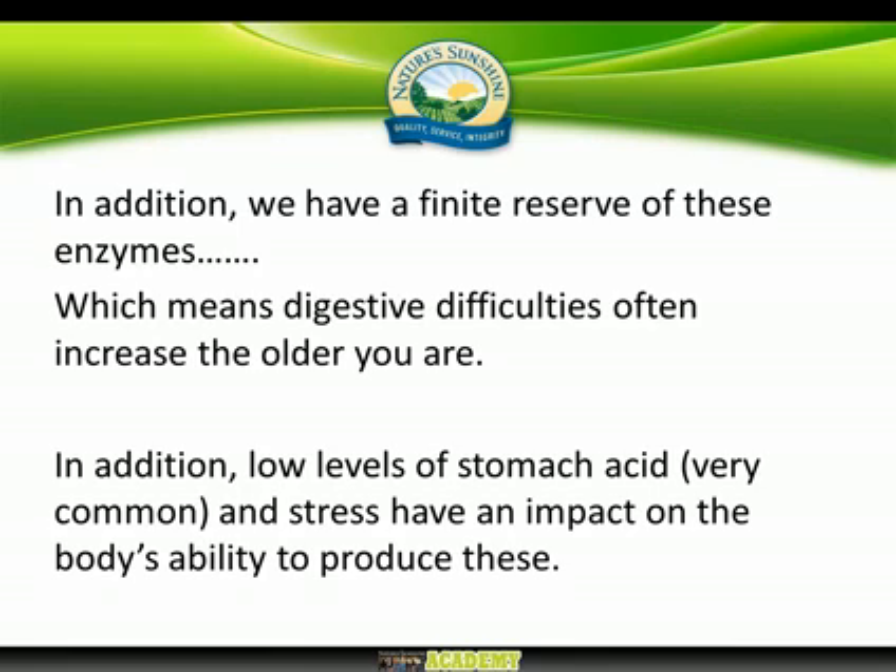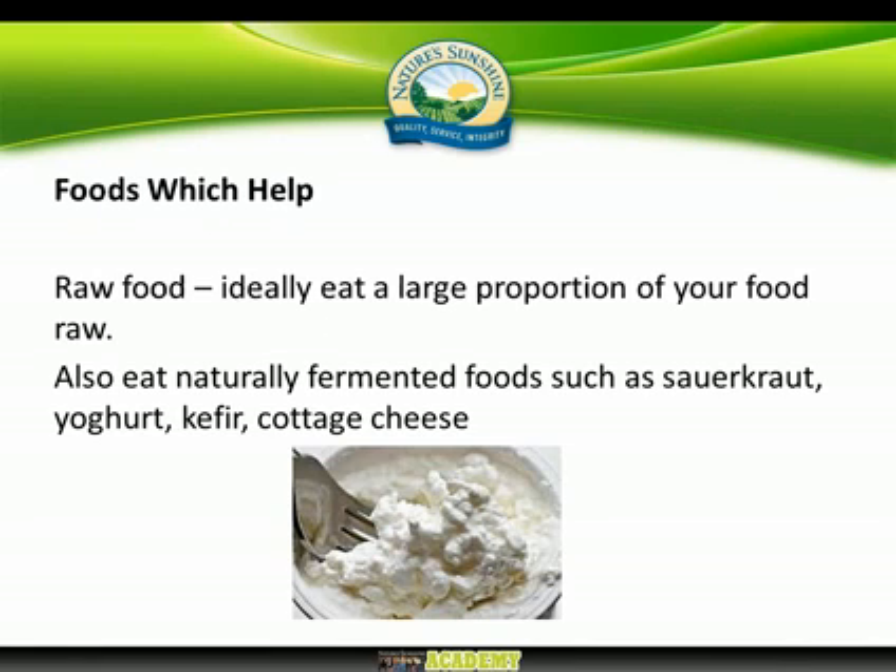There is another factor: low stomach acid. For various reasons, many people have low stomach acid, and this also impairs the production of pancreatic digestive enzymes. One of the triggers for the pancreas to produce digestive enzymes is when the stomach produces high levels of acid in response to an incoming meal. If that process is impaired, it will also impair the production of pancreatic enzymes.